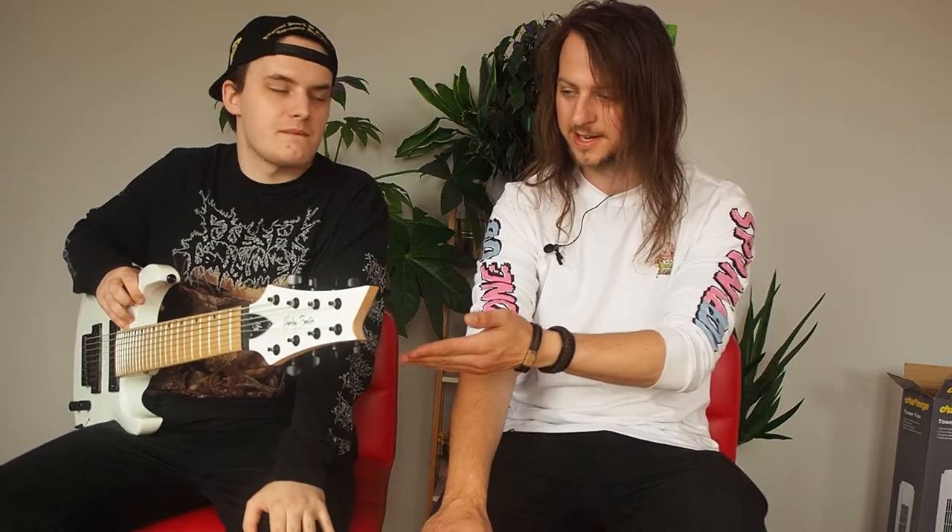Hello again. Today we have a special purchase from Shane. Welcome back. Good to be back. Shane's been after an 8-string for a while. Tell me why. Pretty much more strings. Because you did have an Ibanez 7. Yeah, a Geo 7-string, but it just wasn't enough — it needs another string.